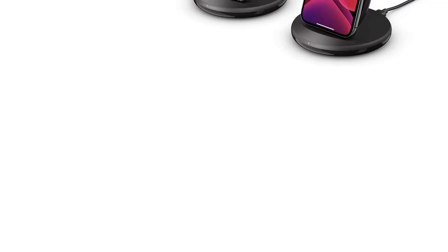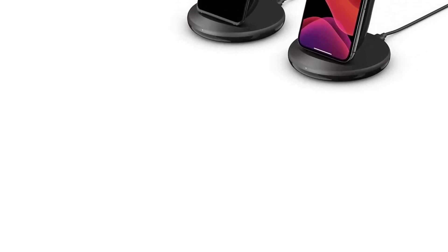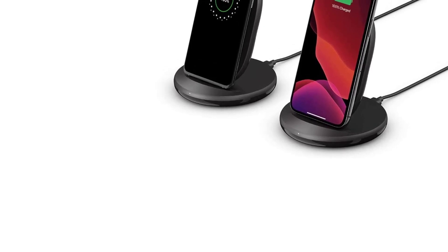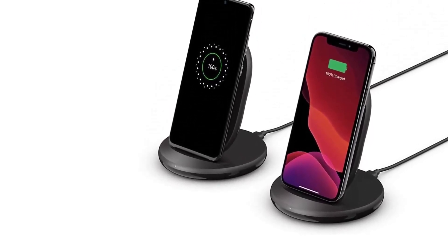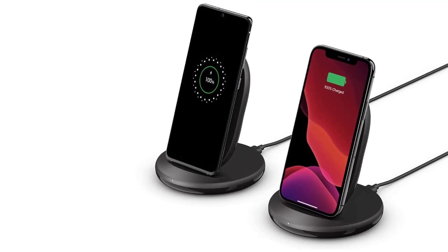Overall, the Belkin Boost Charge Wireless Charger is an attractive option for anyone who wants a fast, efficient, and safe way to charge their smartphone. With its impressive technical details and sleek, compact design, it's an excellent choice for anyone who values convenience and reliability.